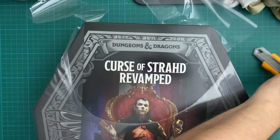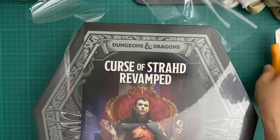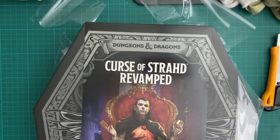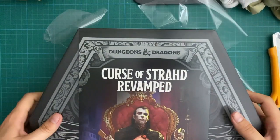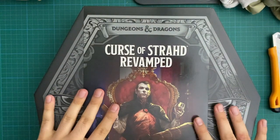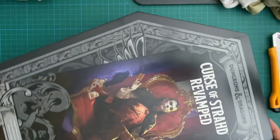I ran the original Curse of Strahd when it was released for Dungeons and Dragons 5e, and it was one of the best campaigns I've ever run. Everyone agreed it was by far the most enjoyable. There was so much to do and yet it was really easy for an early DM to run. If you've already run your starter story, I would highly suggest running Curse of Strahd afterwards - it's very forgiving, very fun, and it pushes you to consider what comes next in your journey.